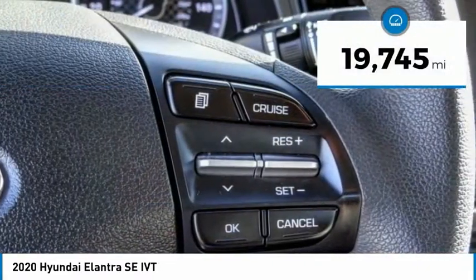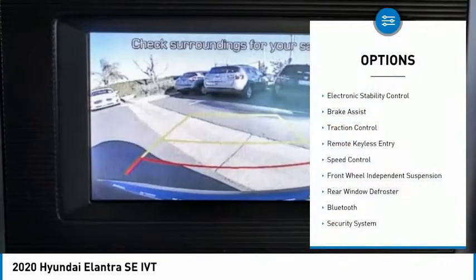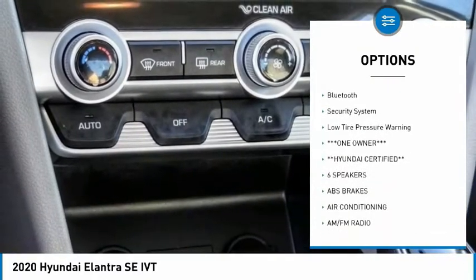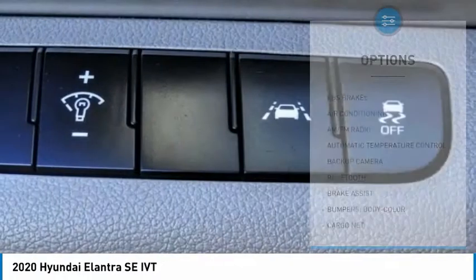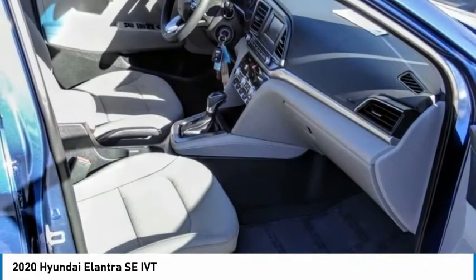This vehicle has less than 20,000 miles. Here are some of this vehicle's great options: electronic stability control, brake assist, traction control, remote keyless entry, speed control, front wheel independent suspension, rear window defroster, Bluetooth, security system, and low tire pressure warning.